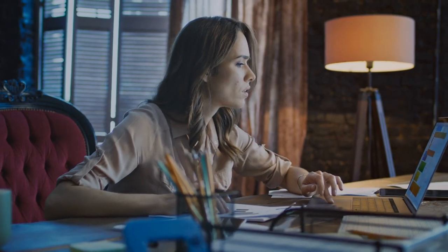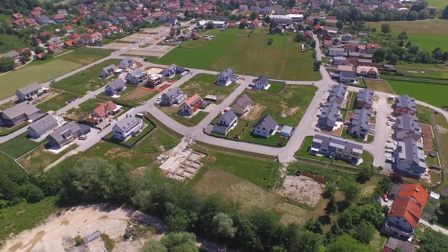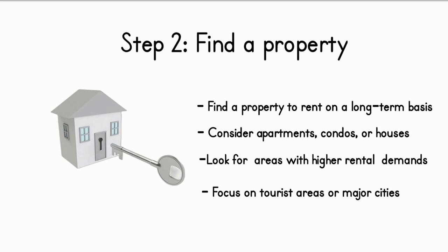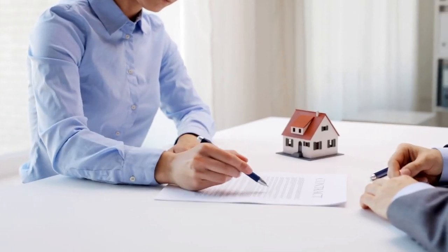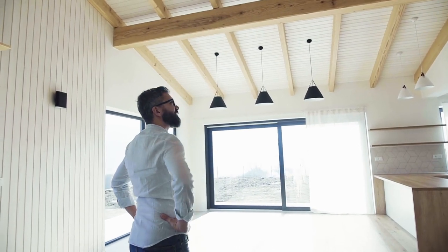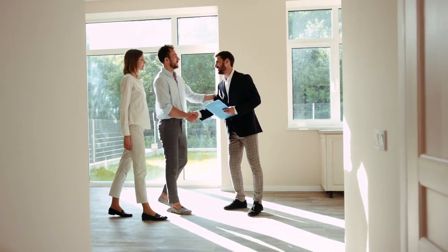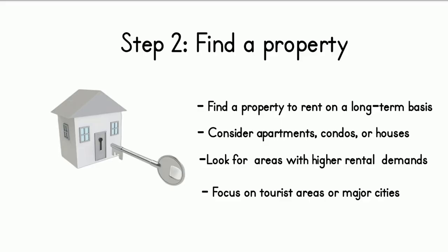To find the right property, start by searching online classifieds or working with a real estate agent. Look for properties that fit your budget, location preferences, and have the potential to attract high-paying guests. You may need to negotiate with landlords to secure a long-term lease with subletting provisions. Once you find a property, conduct due diligence to ensure it complies with local laws, meets building and fire codes, and obtain any necessary permits, licenses, or insurance to legally operate short-term rentals.